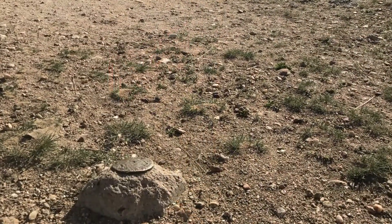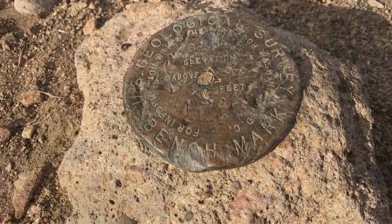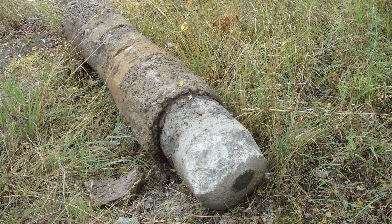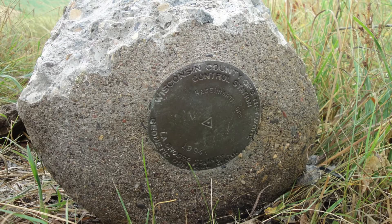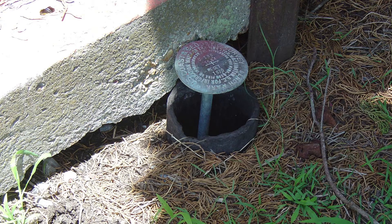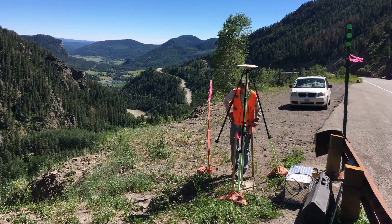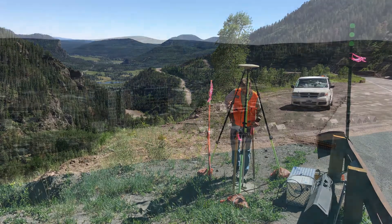Over the years, however, many marks have been disturbed, damaged, or destroyed. The coordinates for many others are no longer valid due to earthquakes, subsidence, or other crustal motion. For these reasons, you should always check a mark's coordinates before using it as control, and there may not even be a valid mark in your area of interest.